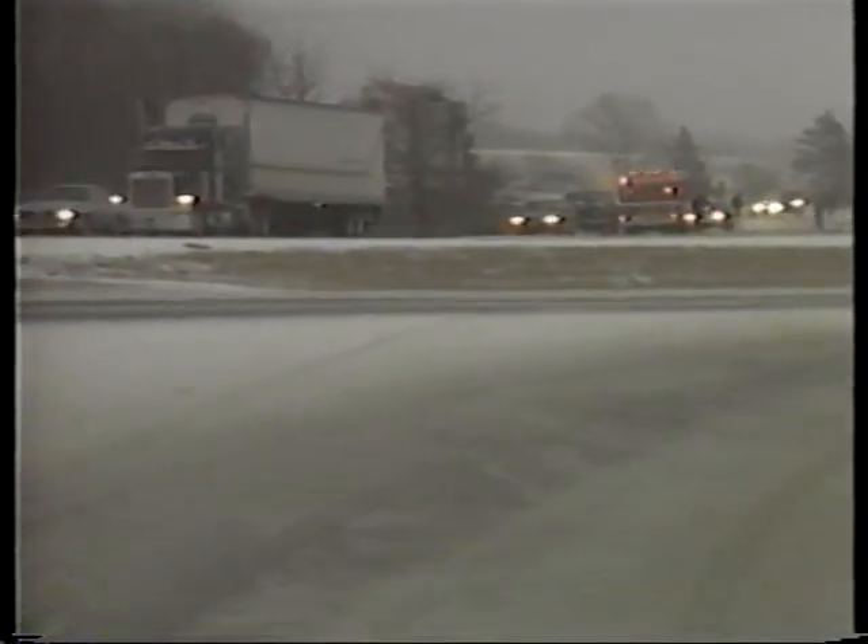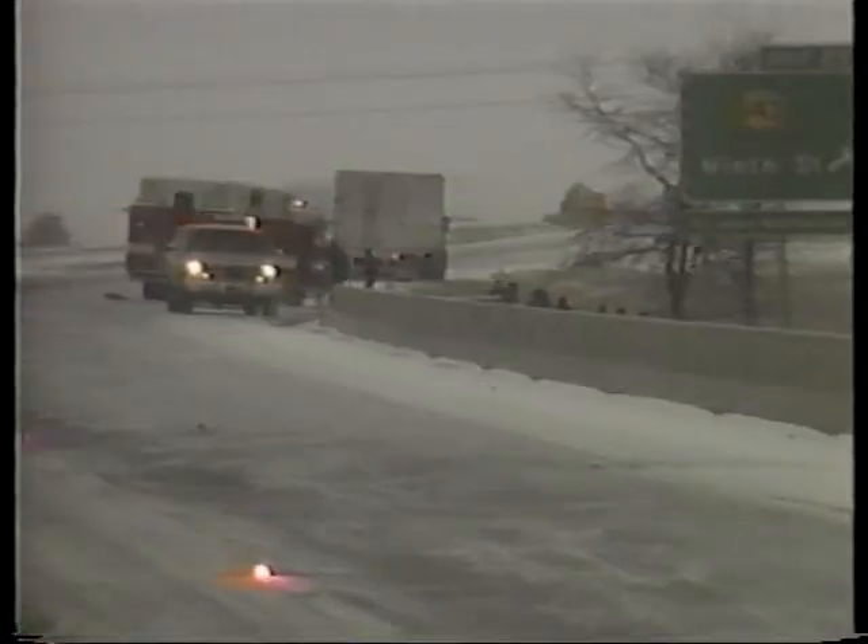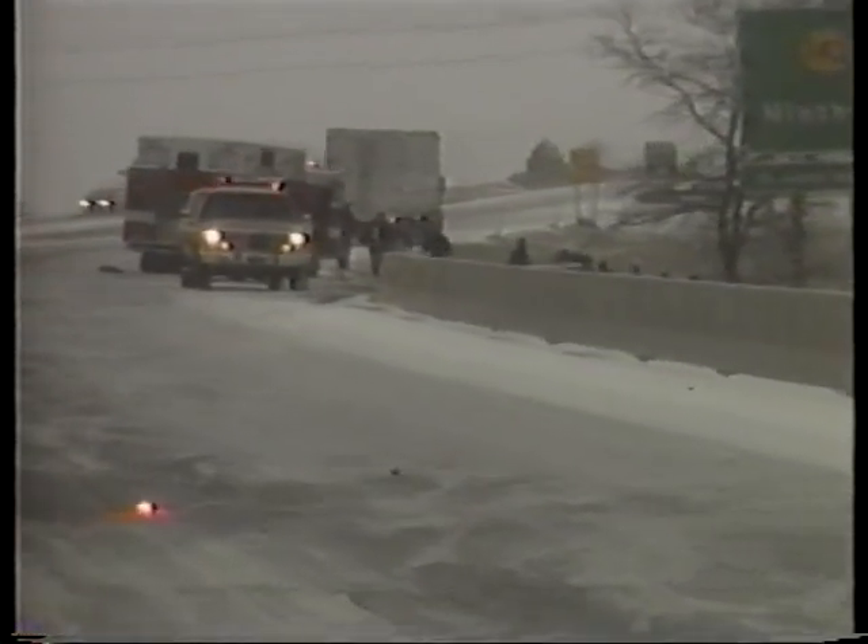In Bellingham, a test section that historically had 30 accidents per week due to snow and ice during winter months attracted a call from the state patrol wanting to know what was going on — because that winter there had been no accidents on that road during the normal times when they would have occurred. They were told it was the test section, and they were very happy with anything that reduces the number of accidents they have to respond to.